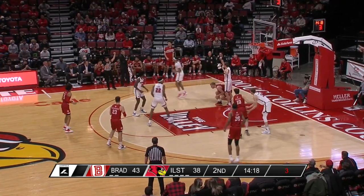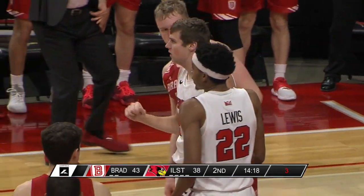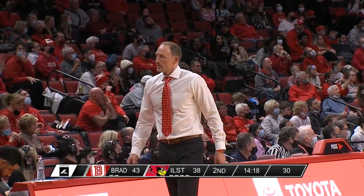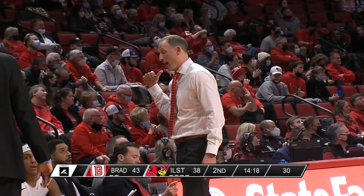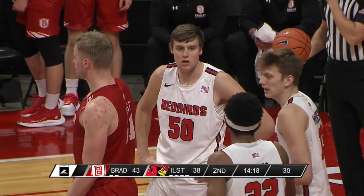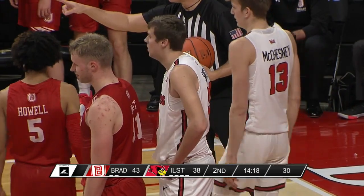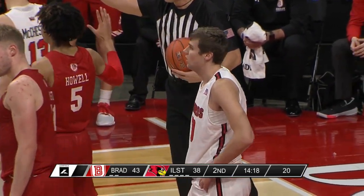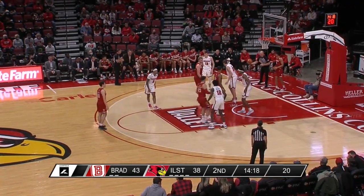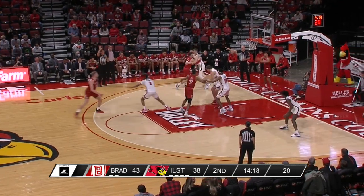Another one from Fleming. Mast is fouled — his first attempt was blocked, his second attempt he drew contact, so Rink Mast to the free throw line. Dan Muller not happy, crowd not seeing that one that way either. Fleming definitely got the first one clean, and it looked like Mast did a good job going straight back up. But they just gave him the ball out of bounds — he's not shooting.